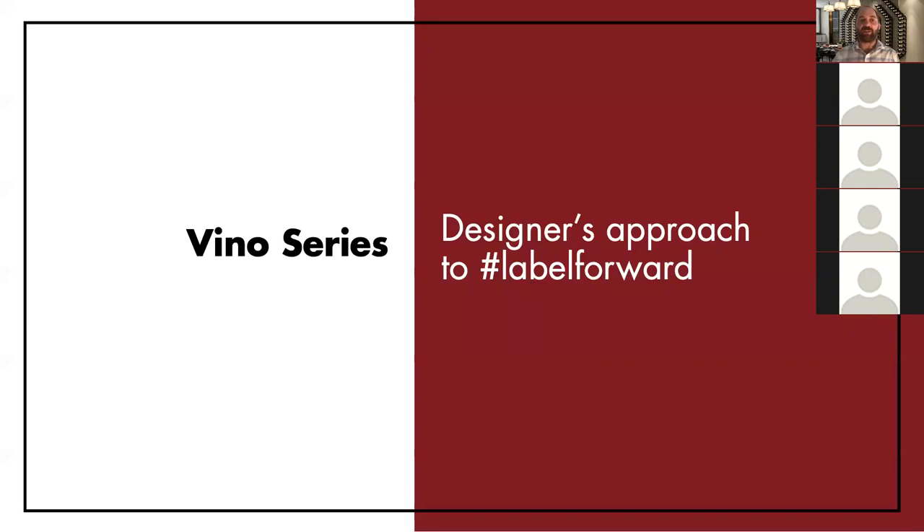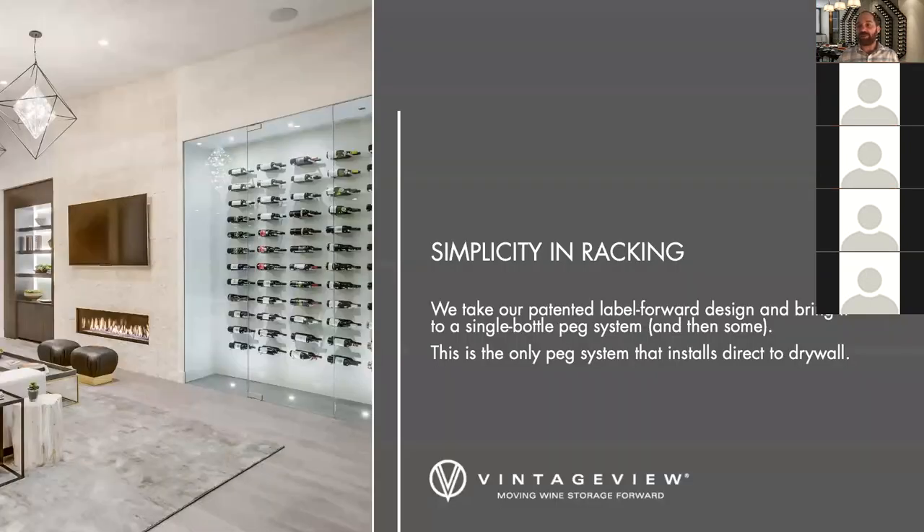The Vino Series itself is the designer's approach to Label Forward — something we speak about a lot at Vintage View. We invented the Label Forward design in terms of a metal wine rack back in 2001; it's a patented design that gives us a unique point in the marketplace. It's a single bottle peg system with modularity so you can expand to meet custom wine cellaring needs. A key differentiation: it was the first and most trusted wine peg system that can go directly into drywall, so you can use it for refreshing projects or remodels without access to studs.